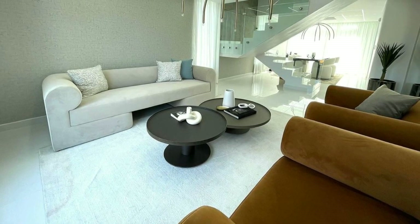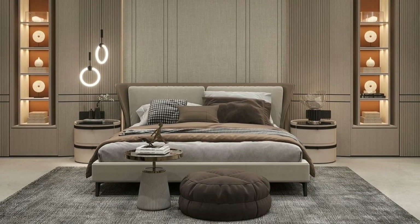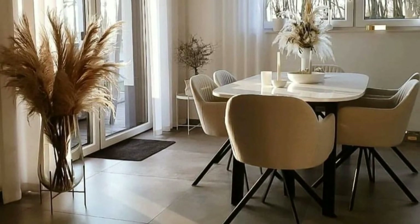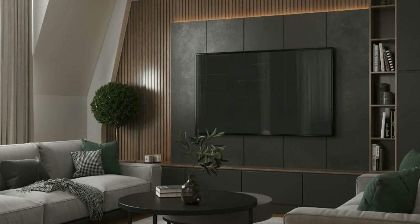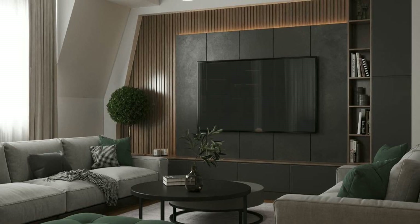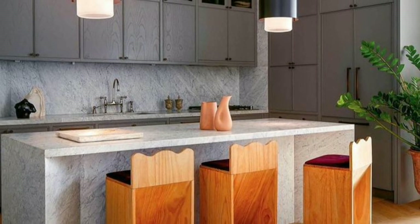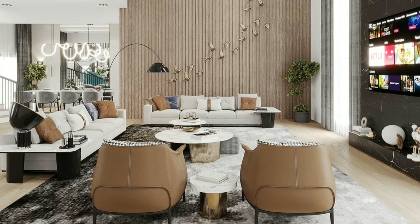A sofa is often the centerpiece of the living room — choose one that is comfortable and fits your style. Make sure it is the right size for your room. A coffee table is useful and adds style to your living room; choose one that matches your sofa and has space for books, magazines and decorations. Rugs and carpets can make your living room feel cozy and add color and texture to the floor.